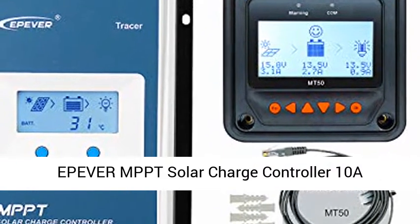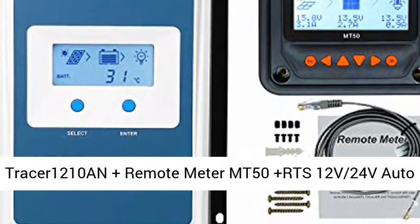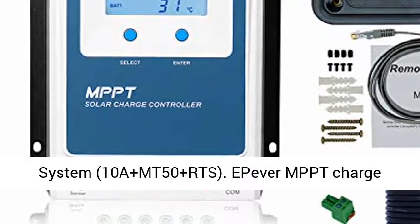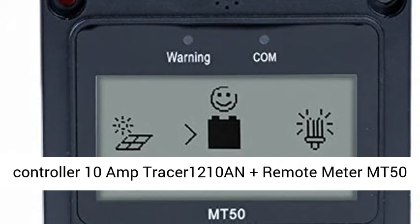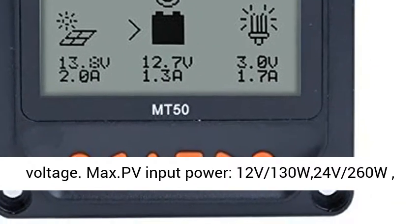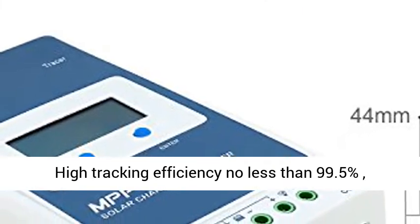Epiver MPPT Solar Charge Controller 10A TRACER 1210AN, Plus Remote Meter MT50, Plus RTS, 12V/24V Auto Identifying System Voltage. LCD Display for Solar Panel Battery Charging System.